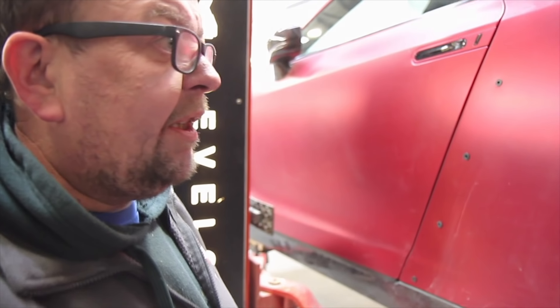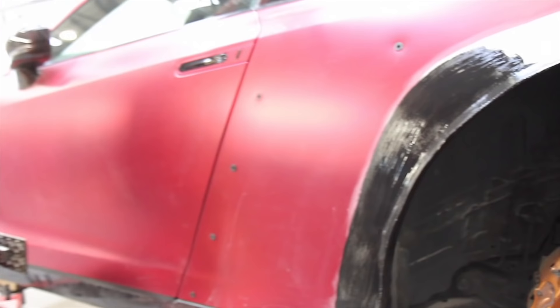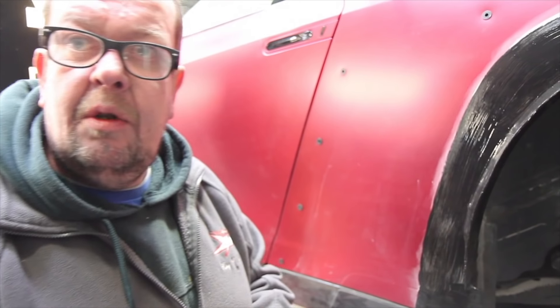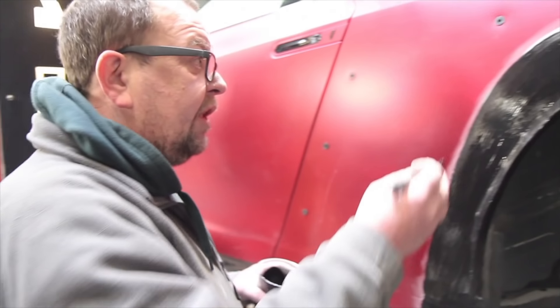The wheel arches have been cut, welded and primed for wheel clearance. Now we're just going to give it a final protection coat of stone chip protector.